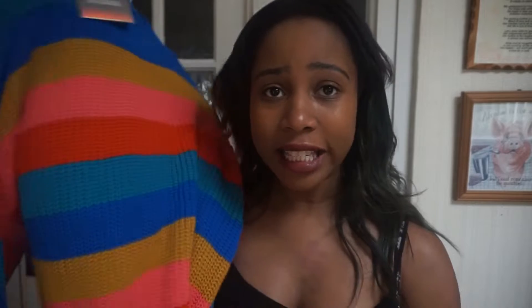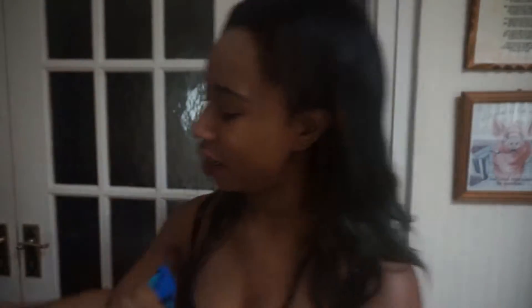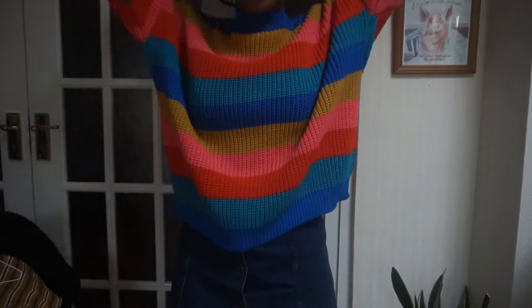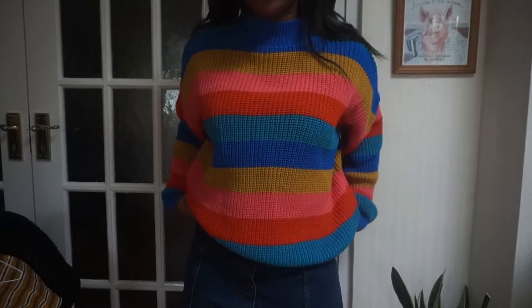I'm going to start off with the multicolored jumper. I got this from ASOS — it's Missguided brand — and I got a size 10. I just thought it's cute and oversized, and since it's winter and dark when I wake up and get home, I thought it'd be nice to have something colorful and cheery. I was going to size up to a 12 to make it more oversized, but I didn't need to.